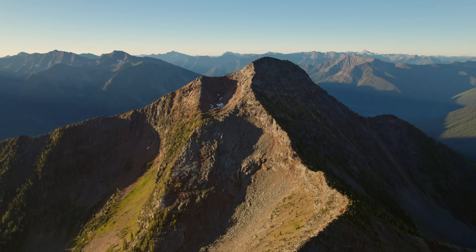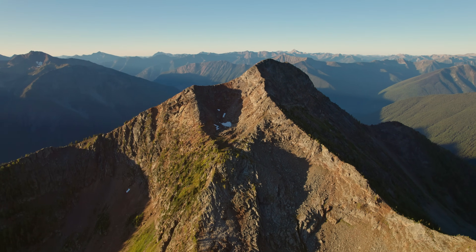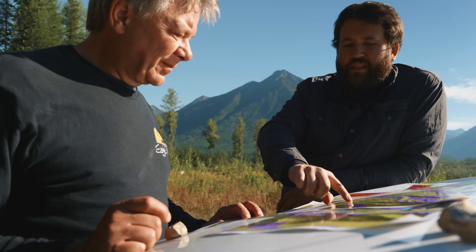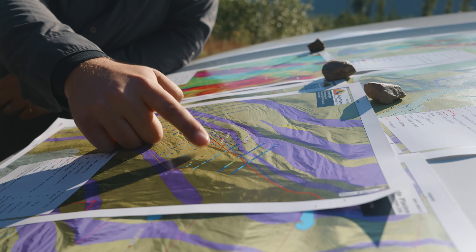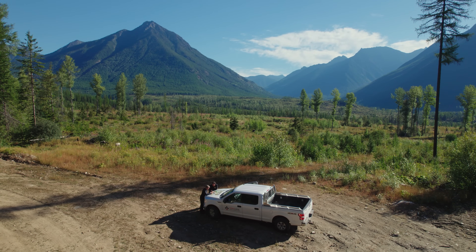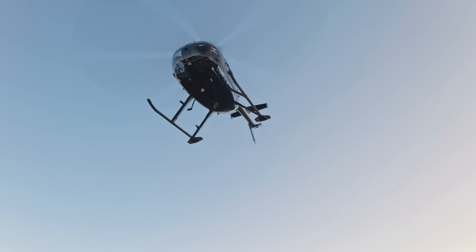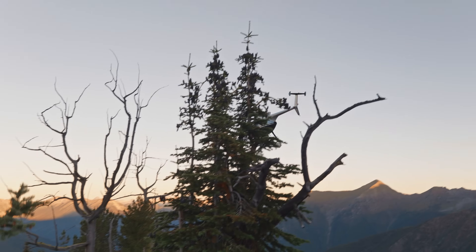Eagle Plains has been working over the years doing systematic exploration, not anything as aggressively as this year. It's taken a long time to build up the scientific data that gives us encouragement to do these expensive holes as part of this program. They're all helicopter-assisted now, as the area is quite remote and rugged, which adds to the extra costs.